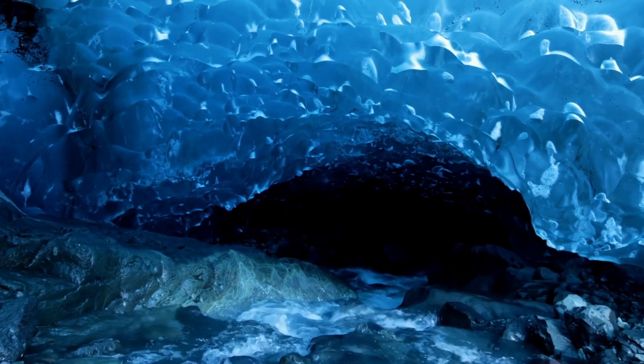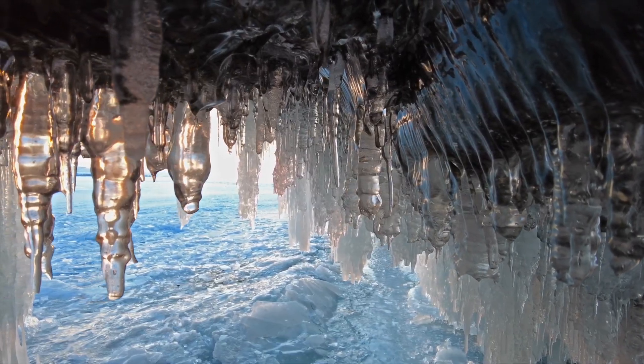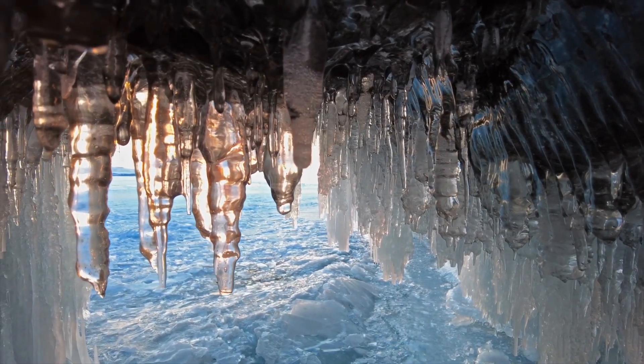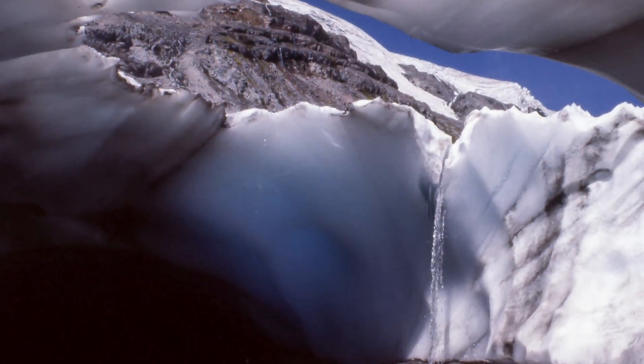The flowing meltwater acts like a natural sculptor, widening and smoothing tunnels within the glacier. Meanwhile, the cold air inside the caves freezes any excess water, reinforcing some parts of the cave while leaving others thin and brittle. The result is a dynamic, ever-changing structure where new tunnels form as old ones collapse.